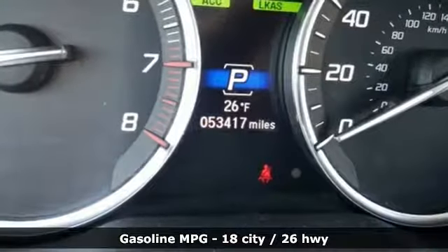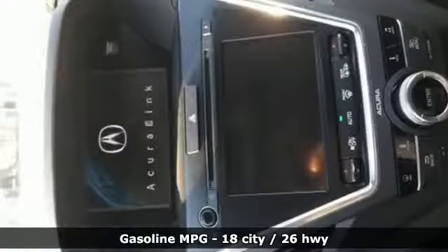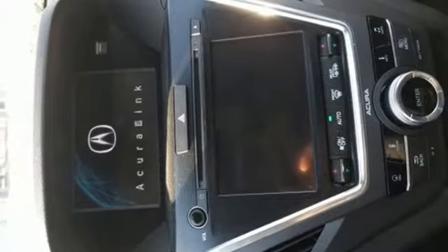External memory control, doors and push button start proximity key, front heated leather sports seats, auto tilt-away steering column, remote engine start.